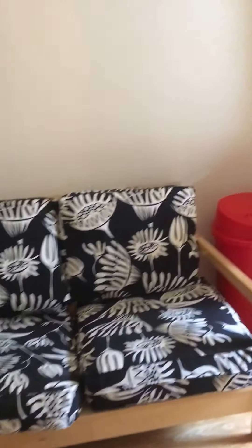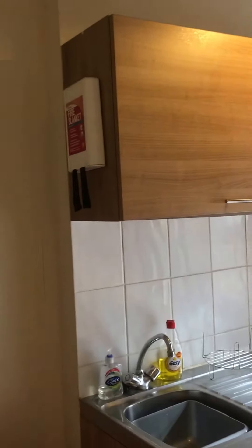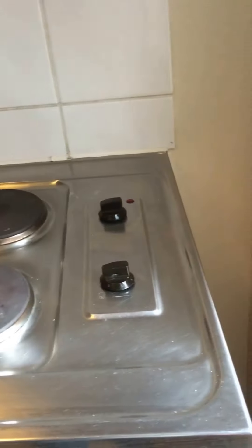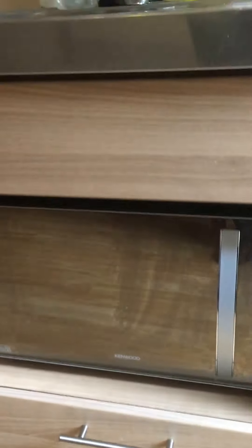We have a sofa in the corner and a catering unit with a stainless steel sink, a two-burner hob, and a microwave oven. This is a multi-use oven which functions as an oven, hob, and grill.